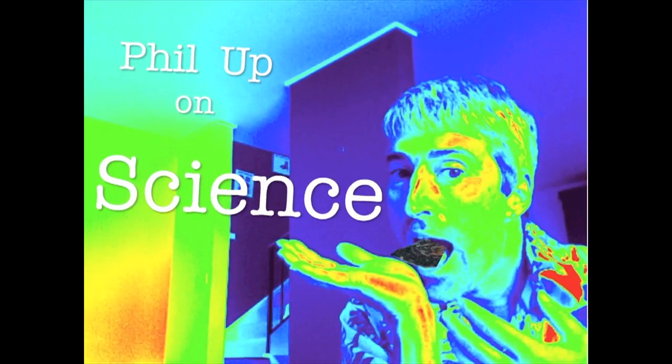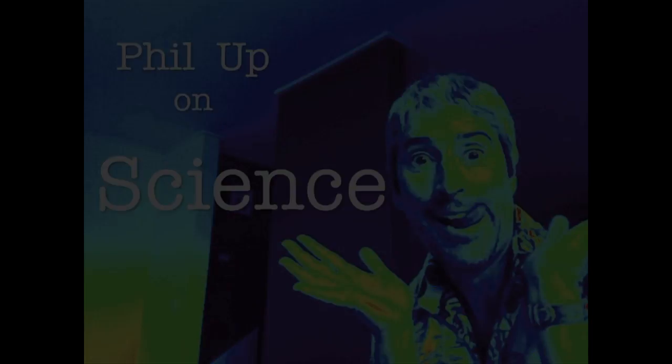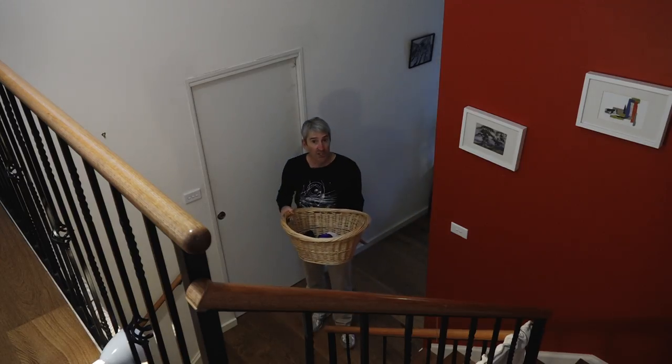Pin up on science! Washing time. Basically I'm lazy. I mean, why would you walk up the stairs when you can throw things? Much more efficient.